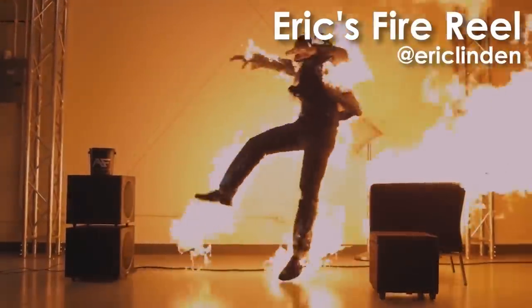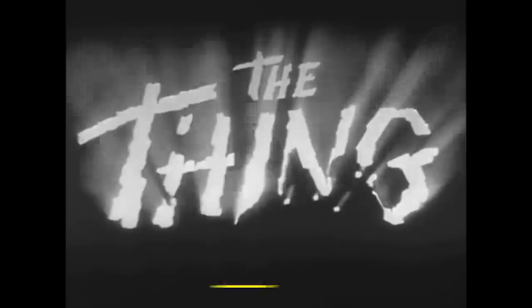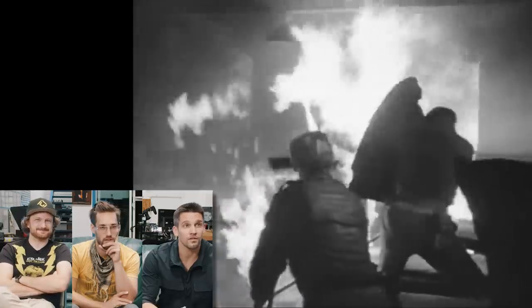Eric, you are the master of fire stunts — at least you've been the master of fire stunts when you come in here and talk to us. We haven't really had anybody else that does as much pyro as you. So this is a clip from an old film called The Thing From Another World, and there's some pretty gnarly fire stuff. I wanted you to take a look at it and just tell me what you think. Whoa. Wow. Terrifying. That's a lot of fire.